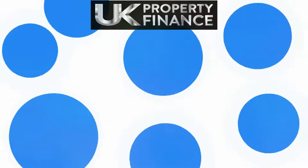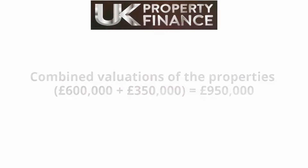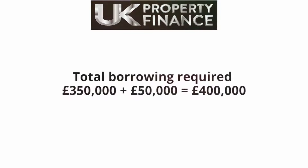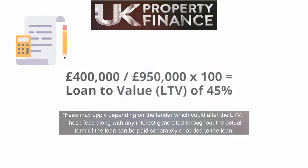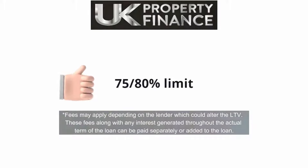Combined valuations of the properties: £600,000 and £350,000 equals £950,000. Total borrowing required of £350,000 plus remaining outstanding mortgage of £50,000 gives total loans of £400,000. £400,000 divided by £950,000 times 100 equals a loan-to-value, or LTV, of approximately 45% — well within the lender's maximum 75% to 80% limit. Normally, the lower the LTV, the better the interest rate.